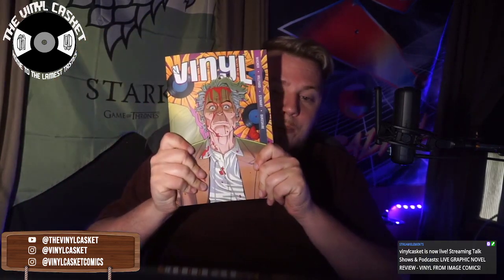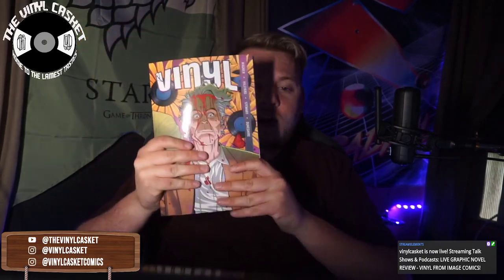We will be doing a review on the trade paperback graphic novel collecting all six issues of Vinyl from Image Comics. Really, really cool. Short story here — I'm very excited to talk about this.